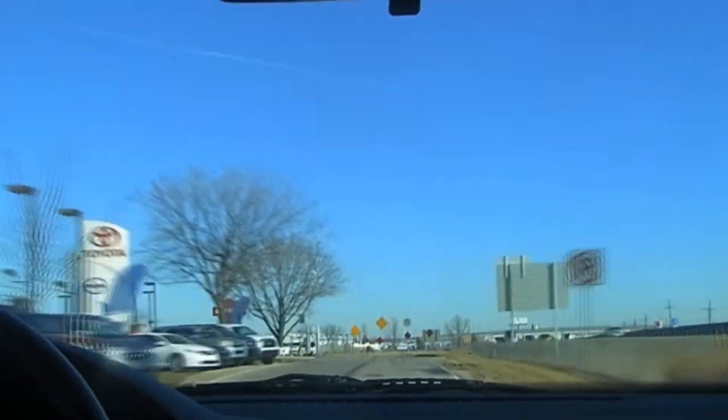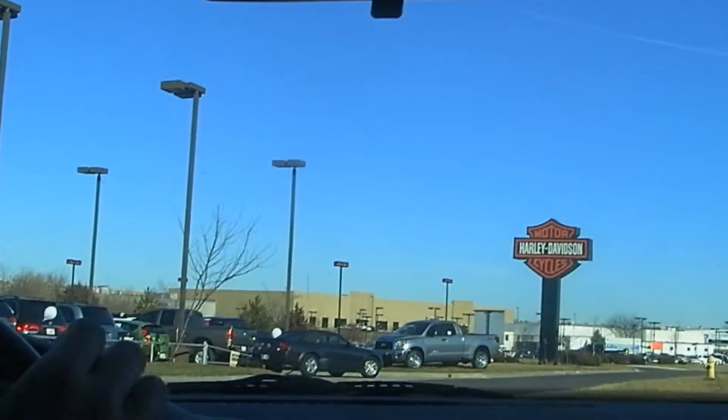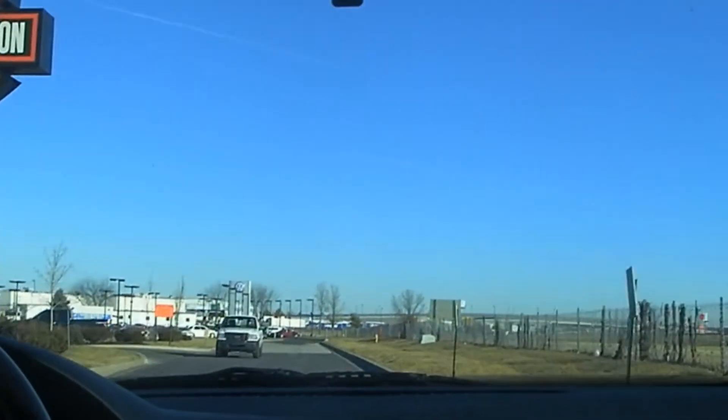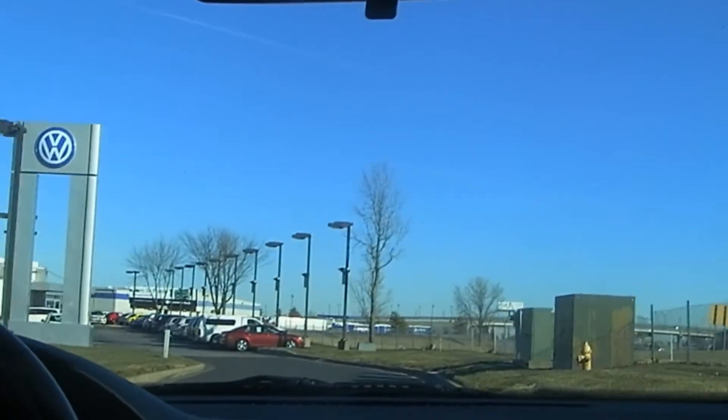You're almost there when you see Harley Davidson. The Bud Brown Volkswagen is at the end of the street.